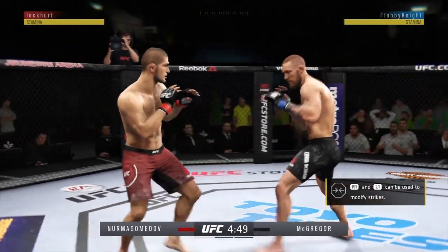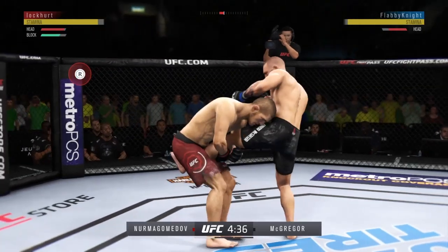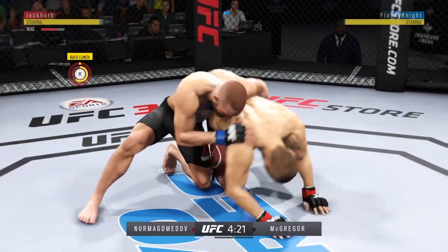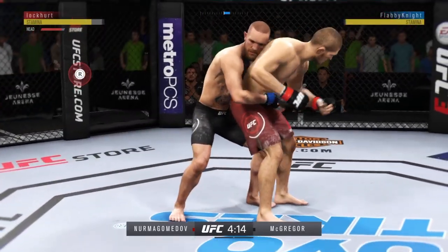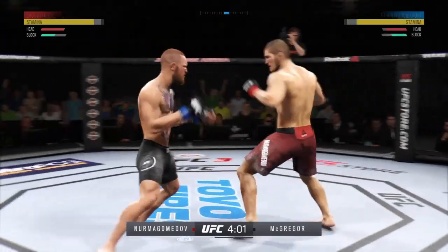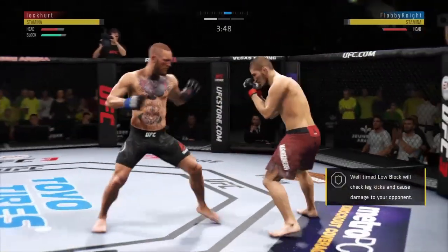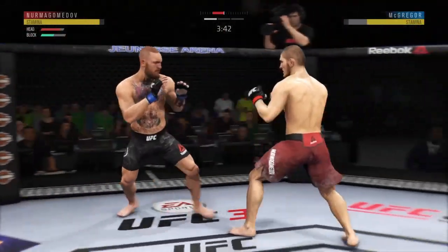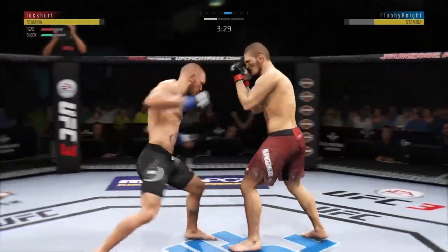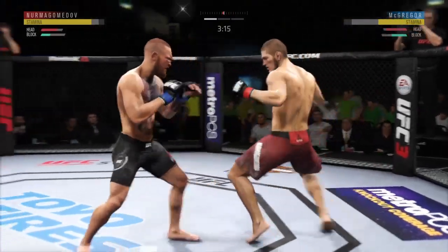He keeps going back to the well with that left hand, just out of range. There's a hard leg kick by Conor. Goes for a single, trying to take the back. The distance closes and they clinch. That kick landed to the body beautifully, placed right underneath that elbow. Let's see if he makes the adjustments defensively to avoid opening up that midsection. Nurmagomedov gets stung by that leg kick. Every shot he throws, he's looking to KO you. He's being creative in there. Excellent defense here, really good job blocking all those shots coming at his head.